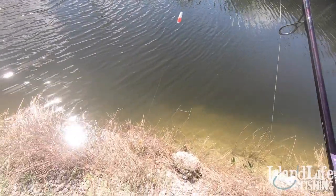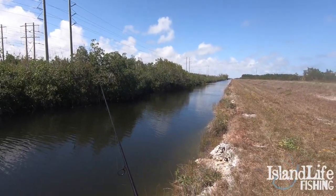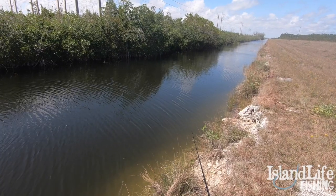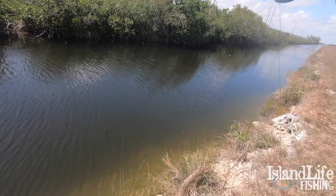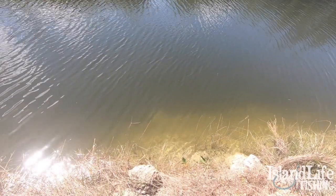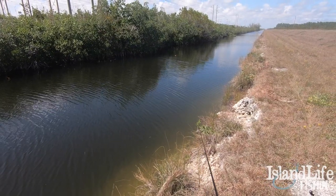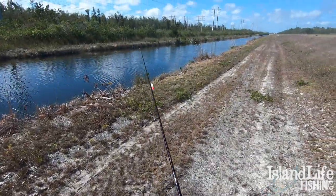So what we did today — we were using about 40 pound leader to a 4.0 Owner Mutu Light circle hook. What we were doing pretty much is just walking up and down this creek. There are some big tarpon that like to stage up here pre-spawn and they feed like crazy. We've seen literally 80 pound tarpon all the way down to five pounders in this creek, so we're just walking up and down pitching live cichlids and looking for everything — mainly the tarpon, but there's also a bunch of big freshwater snook in here. We've caught bass, just about everything you can catch in brackish waters.